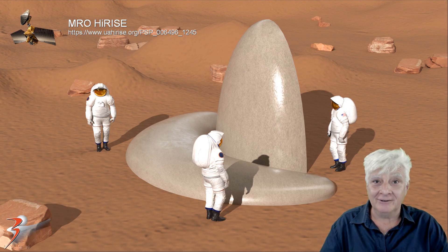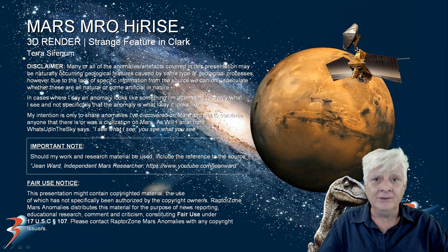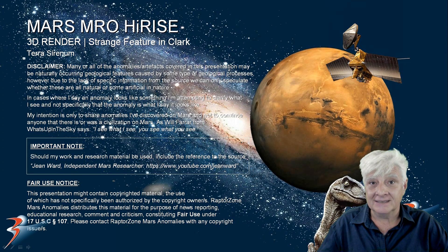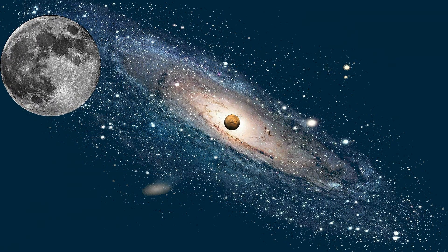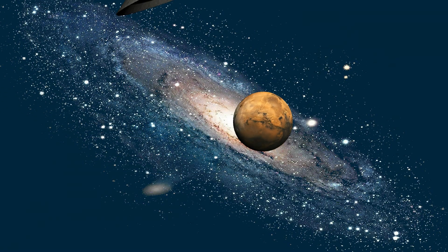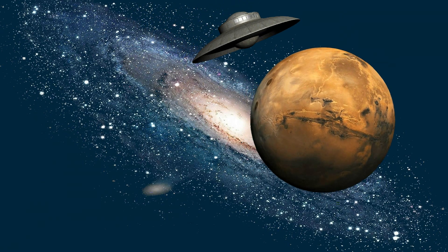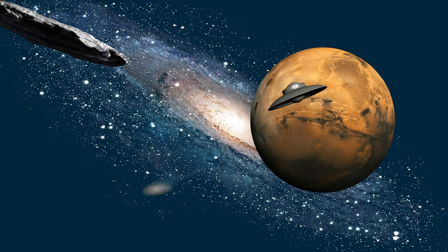Anyway folks, I digress. Stay tuned for part two, where I'll show you the remaining anomalies — they are just as mind-blowing as this one. As always, thanks for watching. See you on the next one. Take care.